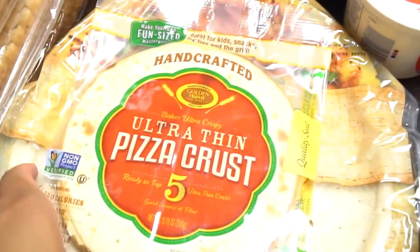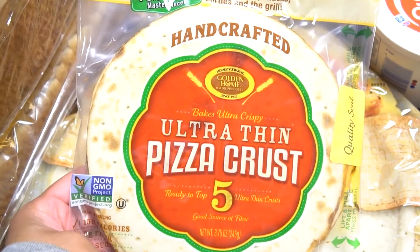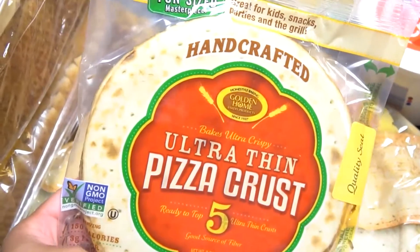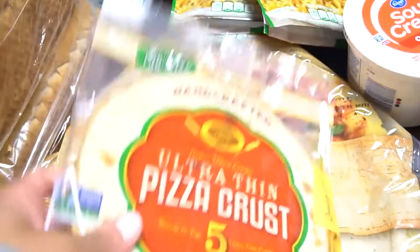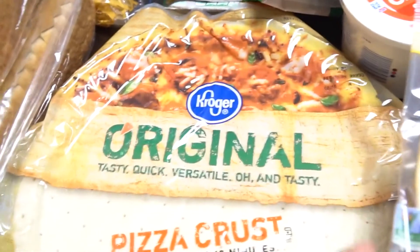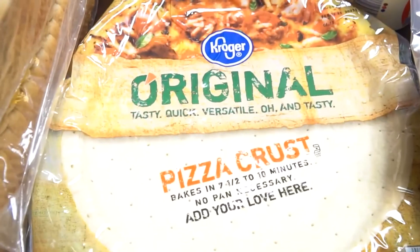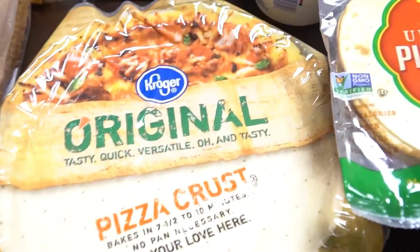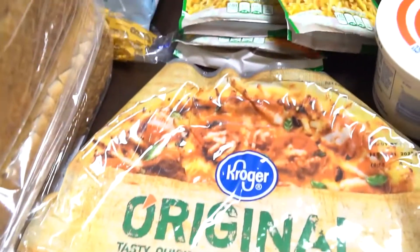I keep another bread just for random sandwiches like tuna fish or something like that. The next thing I have are these ultra thin pizza crusts — I love to buy these because I use them for sort of a Florentine flatbread, which is kind of like a pizza with no sauce. These taste really good and are perfect for a midday snack or a dinner meal. I also have Kroger's original crust for homemade pizza, which does very well in the oven at high heat — that's why I buy that over other brands.